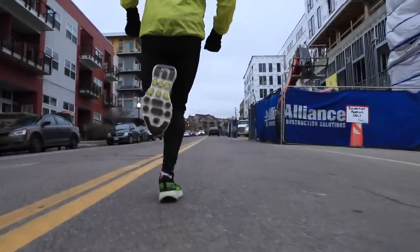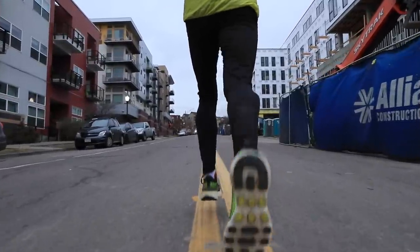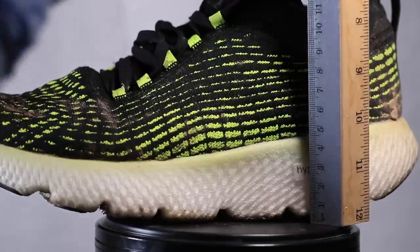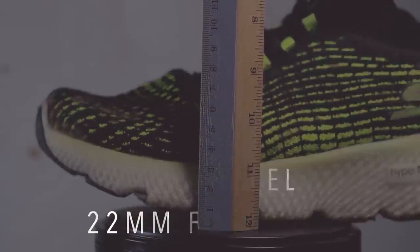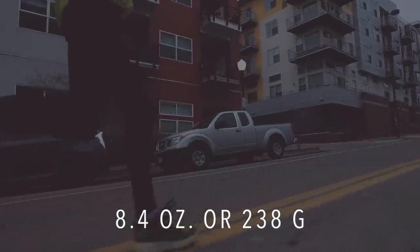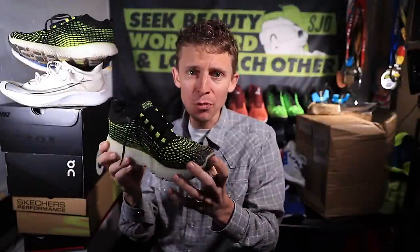That is exactly how I used this shoe — getting ready for Amsterdam, then after Amsterdam getting ready for New York, and now putting quite a few miles into it getting ready for the Houston Marathon. Stack height: 28mm in the heel, 22mm in the forefoot for a 6mm drop. And what's amazing — 8.4 ounces for men's size 9. That is very, very lightweight for a shoe that has that much midsole.